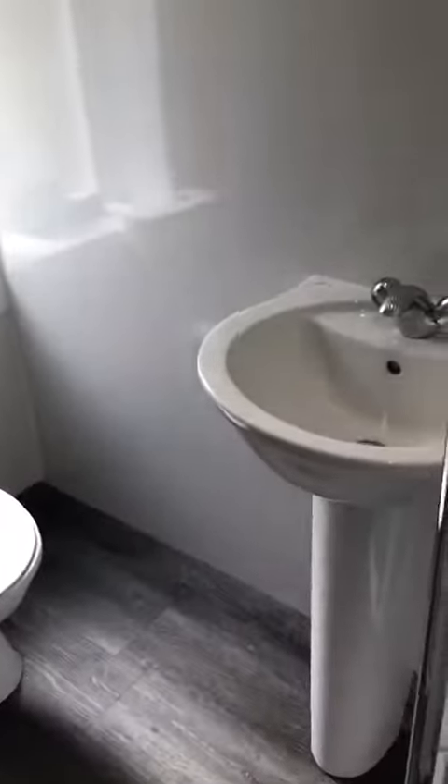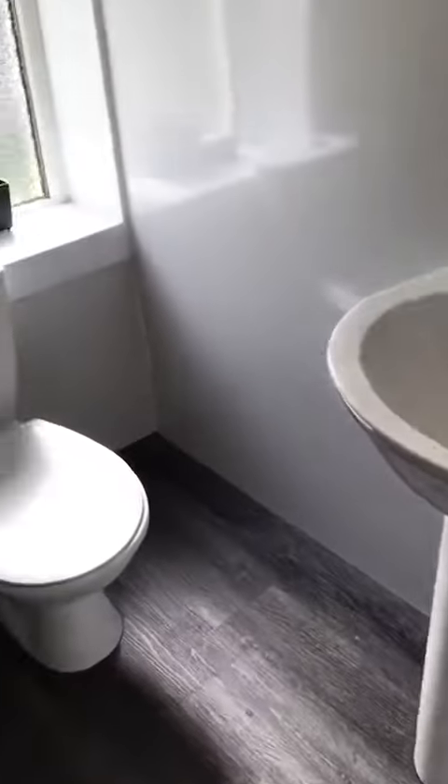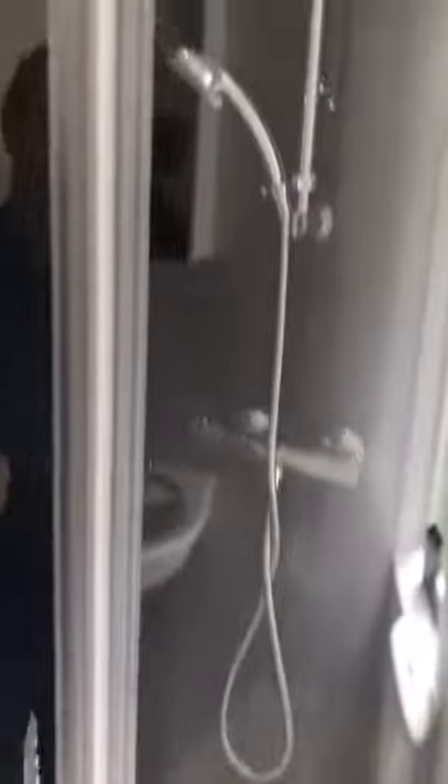Inner hallway and some cupboard space, into your bathroom. Freshly decorated shower.